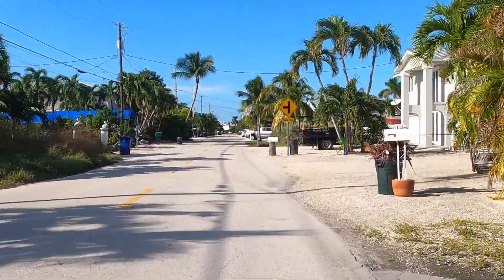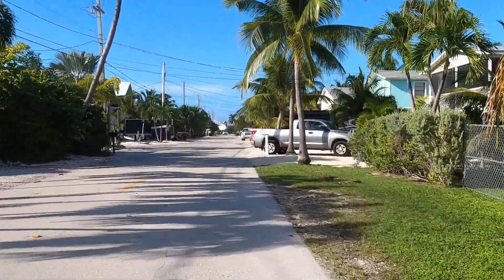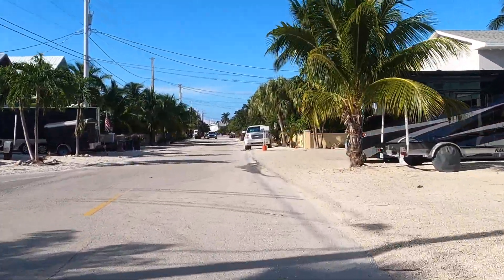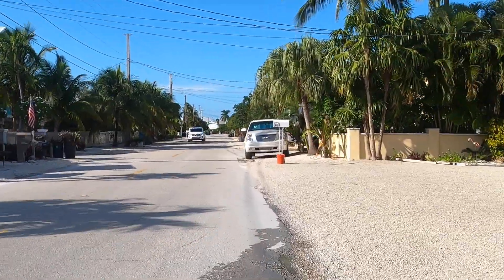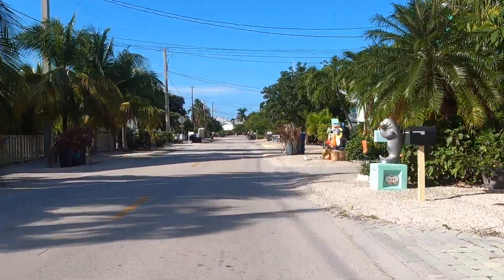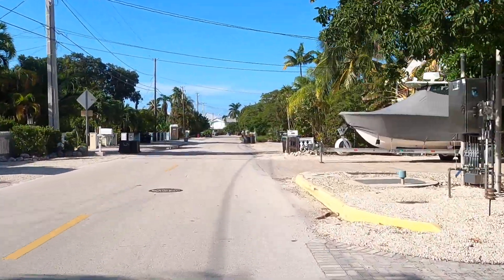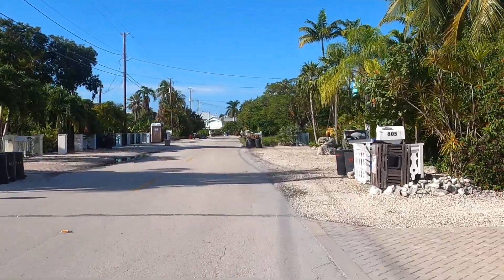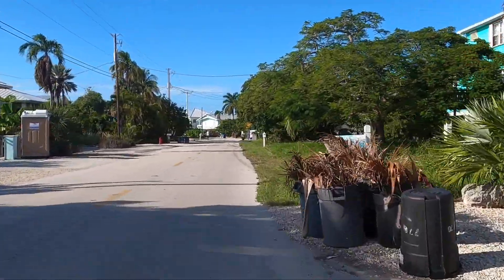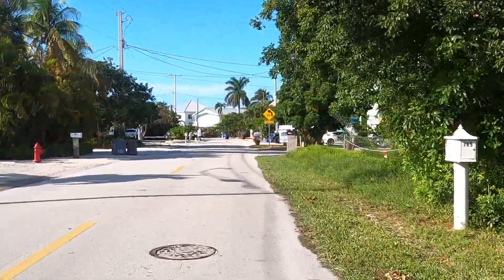There's the cutoff for Isles. There's a cool house. How much was this house listed for, do you remember? Over a million.